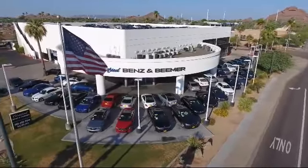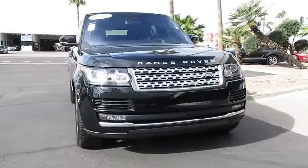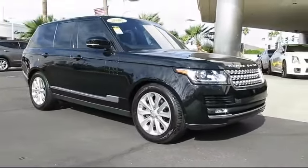Welcome to Certified Benz and Beamer. Here's a look at one of our quality vehicles from our massive selection of premium cars, trucks, and SUVs. This vehicle comes equipped with heated front seats, steering wheel controls, navigation system, and a moonroof.